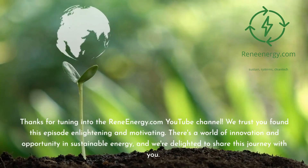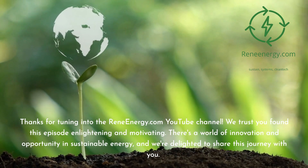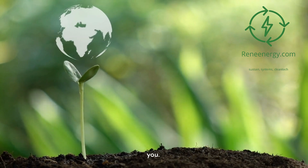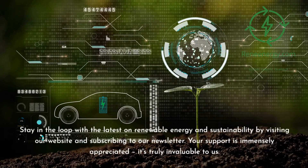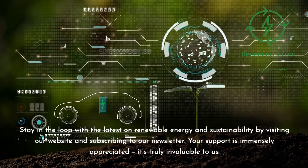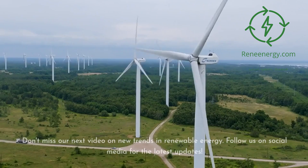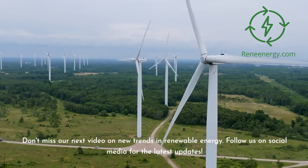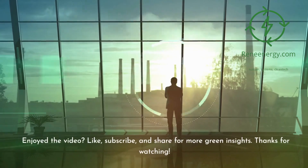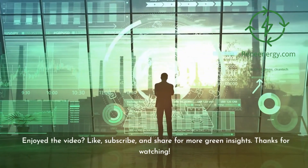Thanks for tuning in to the ReneEnergy.com YouTube channel. Stay in the loop with the latest on renewable energy and sustainability by visiting our website and subscribing to our newsletter. Don't miss our next video on new trends in renewable energy, and follow us on social media for the latest updates. If you enjoyed the video, like, subscribe, and share for more green insights. Thanks for watching.